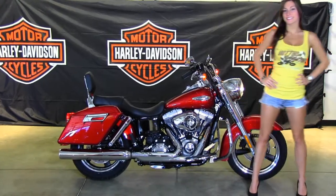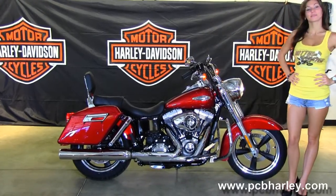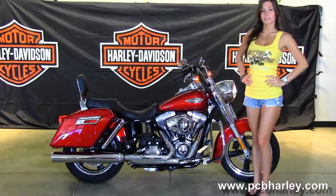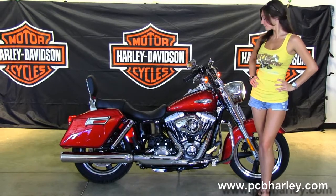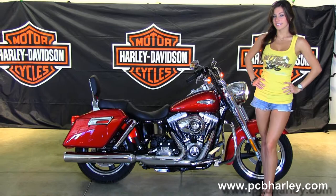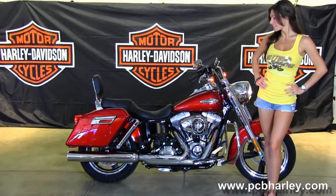This bike starts out front with the black 5-spoke cast aluminum wheels with highlighted rims. Then we move on back to the 103 cubic inch engine with 6-speed cruise drive transmission, black casings with chrome covers, full-size rider floorboards, and chrome engine guard.